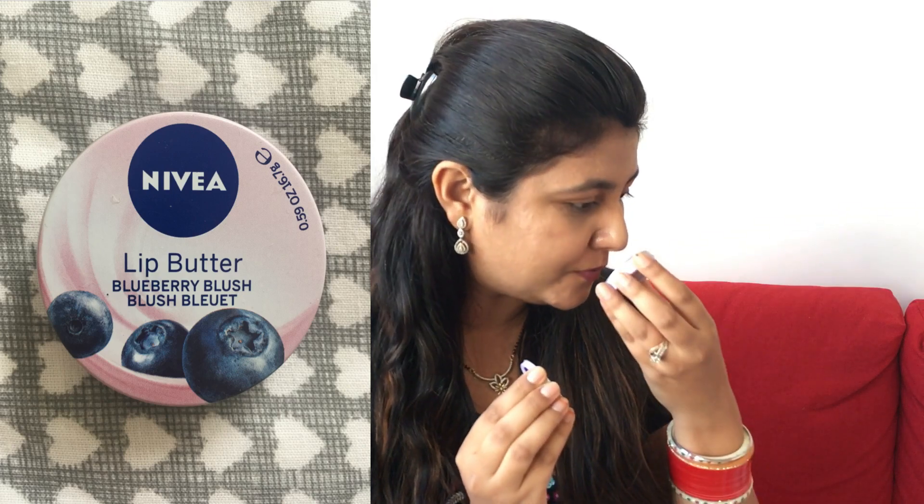The next thing I got is Nivea Lip Butter in Blueberry Blush — oh my god, the smell! Every time I smell it, it smells of blueberries — absolutely divine. It's Nivea so the lip balm is quite moisturizing. That's all for the Poundland items — now I'm going to show you a few more items from other places.